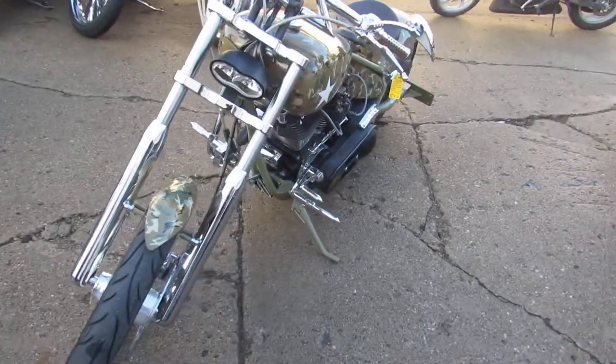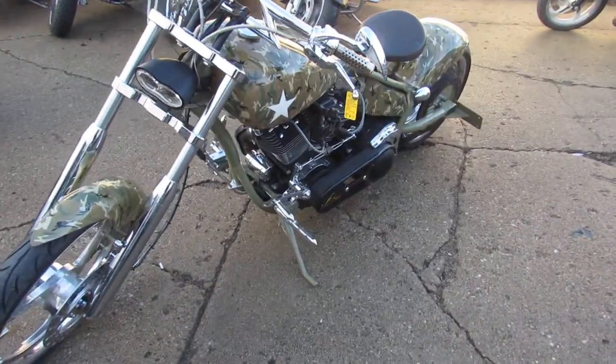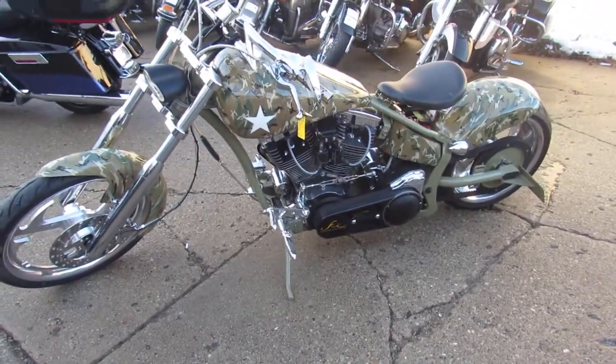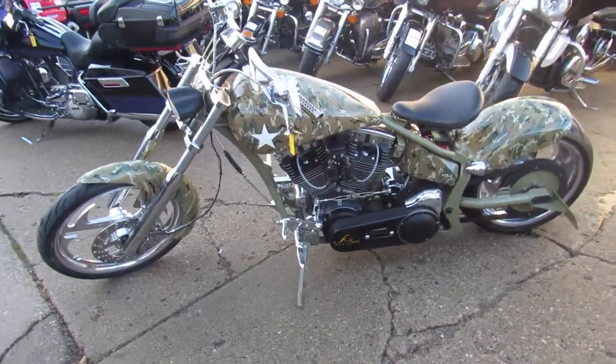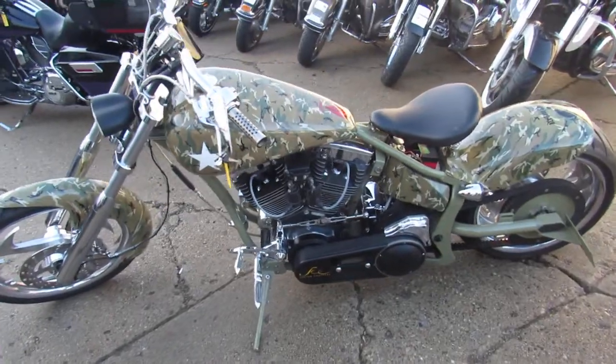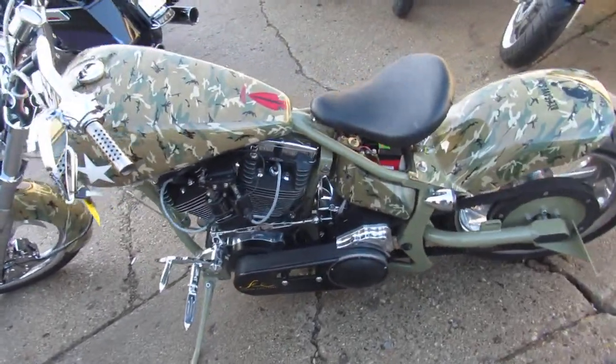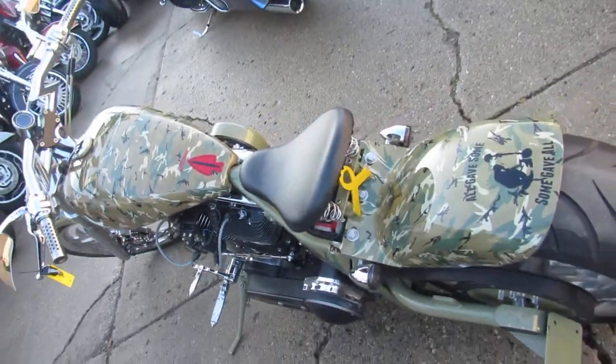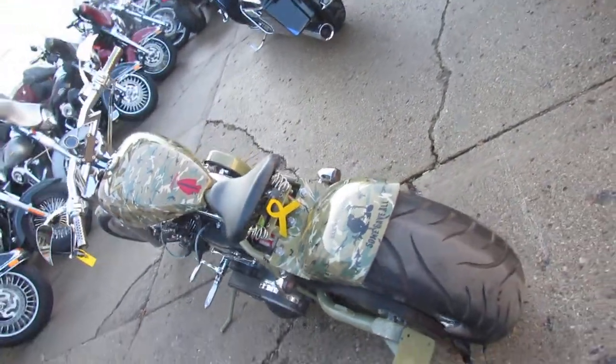Check out this one of a kind chopper. This one is done right. Pictures don't do this one justice guys. It's got custom digital camo paint, Vance and Hines turndown exhaust, chrome wheels, chrome front end, chrome upper and lower controls. There's no disappointments with this chopper guys. Don't miss it. It's a steal at only $9900.